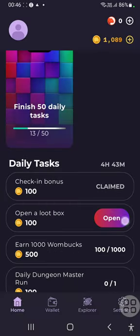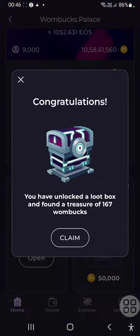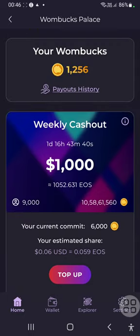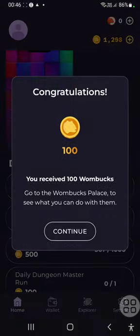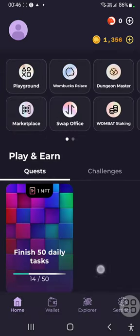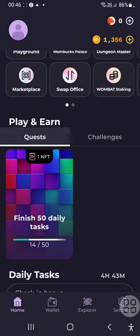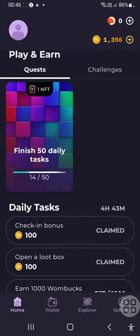All I was doing is claiming these coins daily. There are some other things through which you can earn some money in this app, but I didn't have enough time to do all of that grinding, playing games, etc. So what I did was I just claimed these daily tasks.